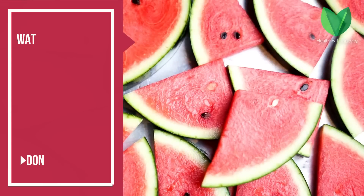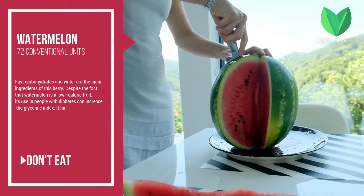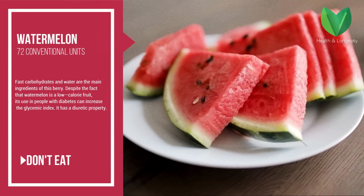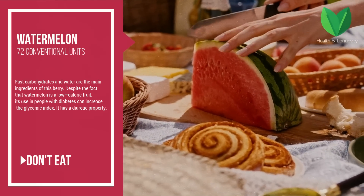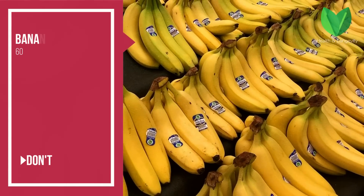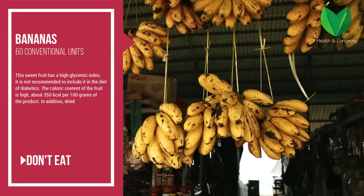Watermelon — the glycemic index is 72 conventional units. Fast carbohydrates and water are the main ingredients of this berry. Despite the fact that watermelon is a low-calorie fruit, its use by people with diabetes can increase the glycemic index. It also has a diuretic property.